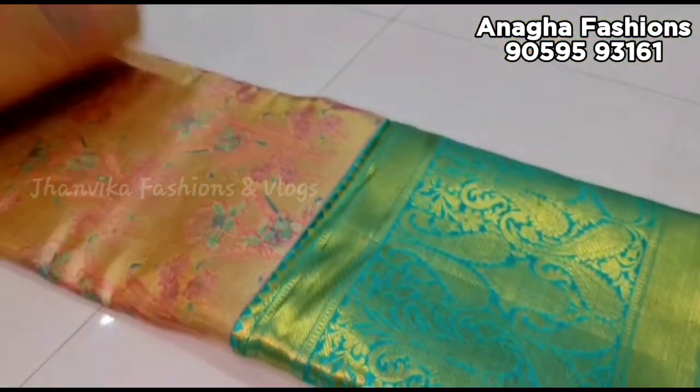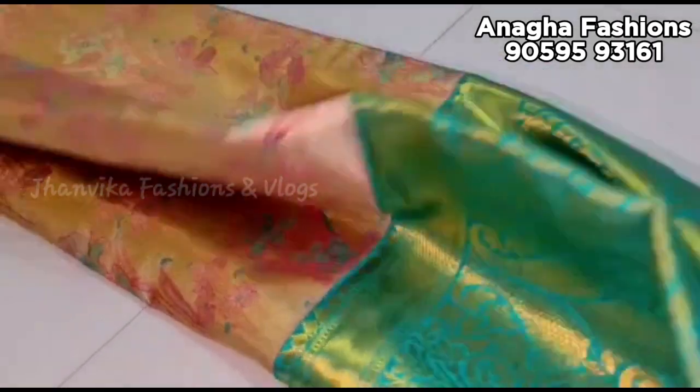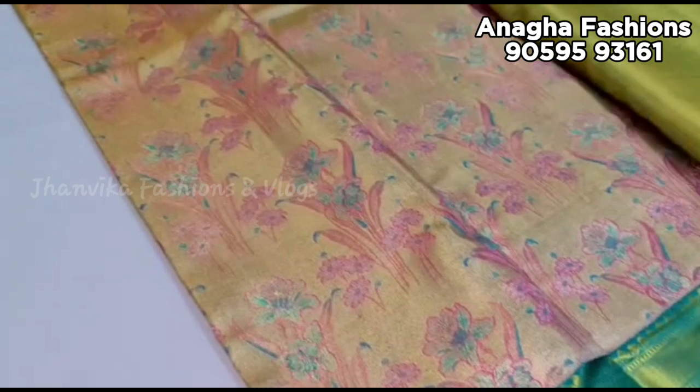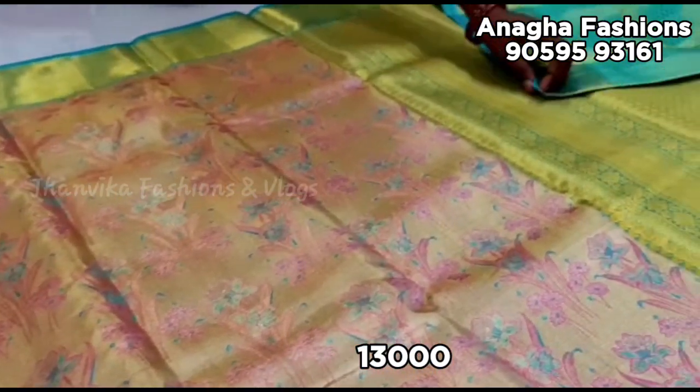There are also discounts available to resellers. There are also wholesale prices and very reasonable prices.